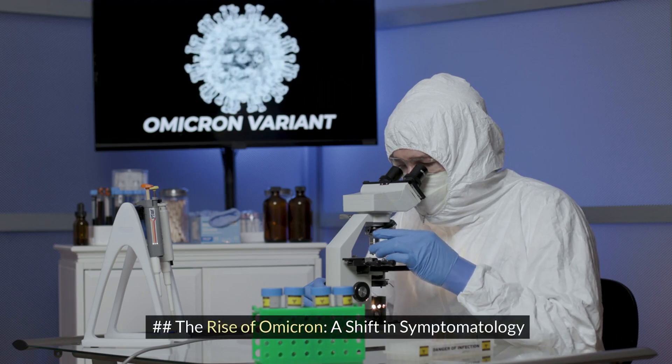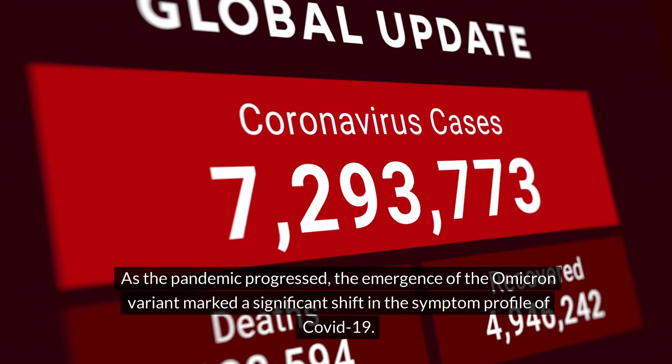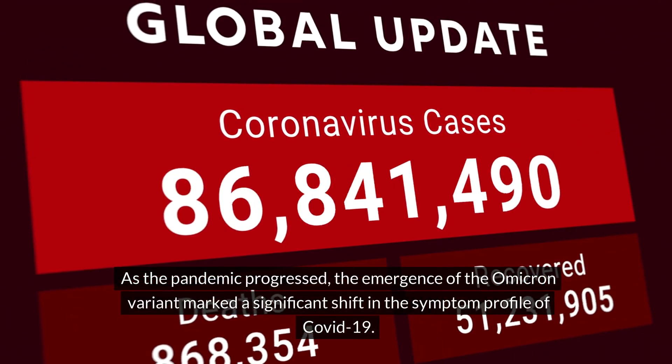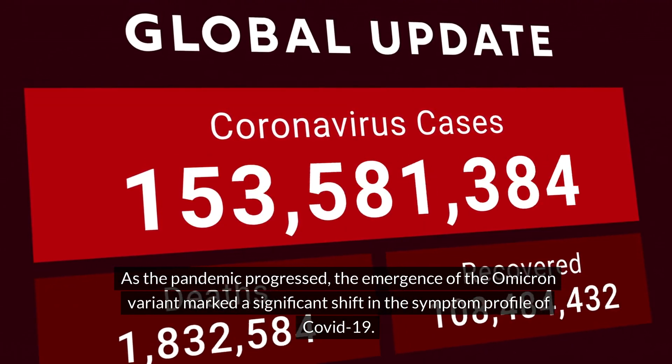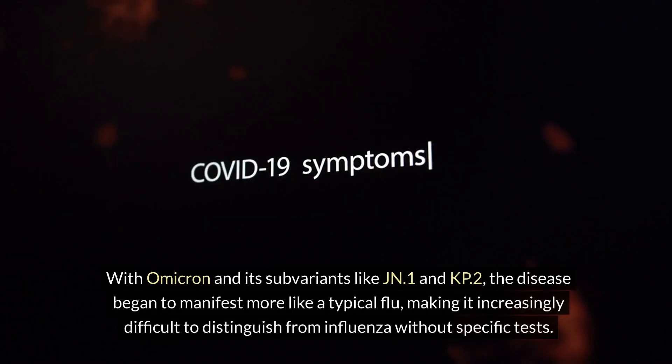The rise of Omicron marked a shift in symptomatology. As the pandemic progressed, the emergence of the Omicron variant marked a significant shift in the symptom profile of COVID-19. With Omicron and its subvariants like JN1 and KP2, the disease began to manifest more like a typical flu, making it increasingly difficult to distinguish from influenza without specific tests.